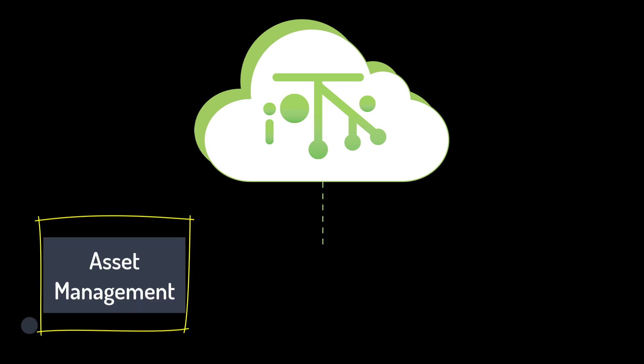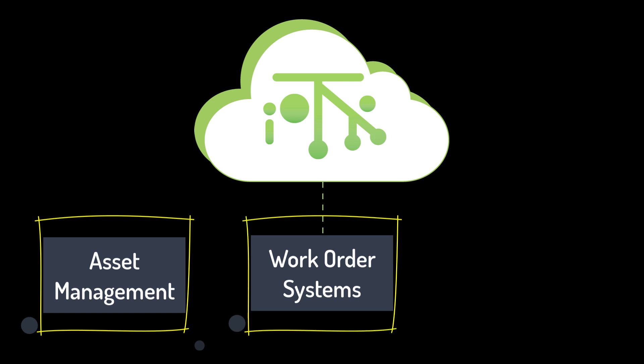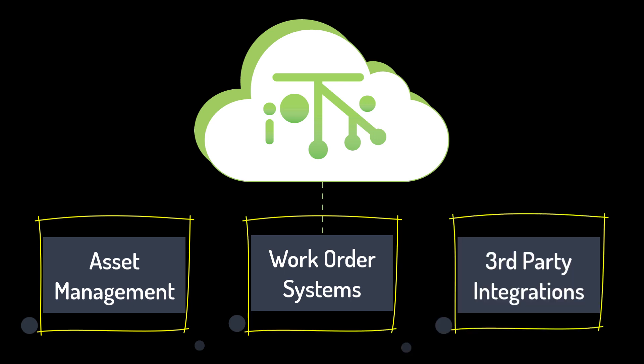Second, Mango, through its API, works with other systems you already have, like asset management solutions, work order systems, even custom third-party applications. This allows a simple monitoring replacement without reworking how you operate.